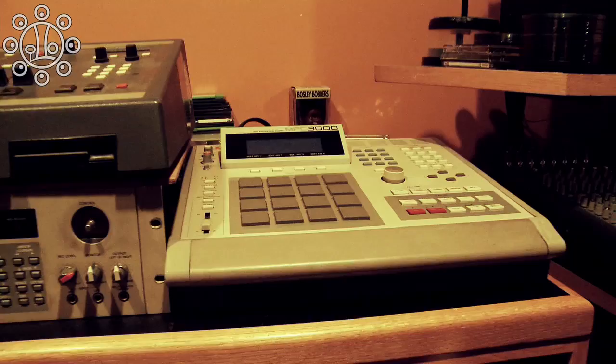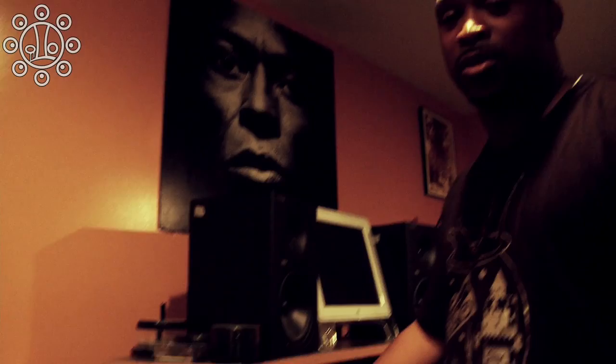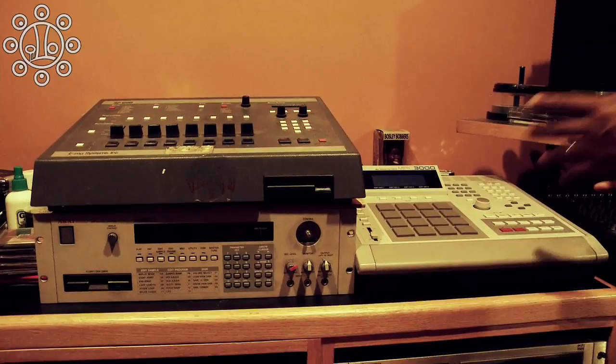By '98 I graduated to the MPC-3000, and I really haven't stopped using it. This is the machine that I think hasn't been topped yet as far as hardware drum machines go. Nothing sounds like this — nothing sounds like the SP-1200 either, but your time is very limited on that. Having this was like having a souped-up SP with more time. You can still chop samples up and have them cut each other off like on the 1200's single output, and you get that knock, that punch.